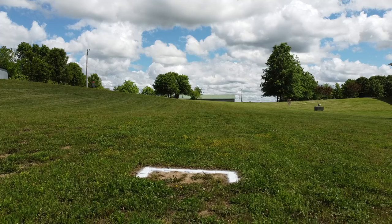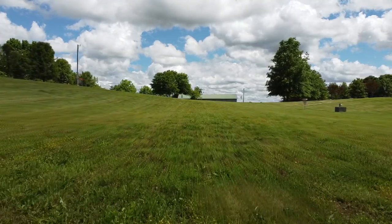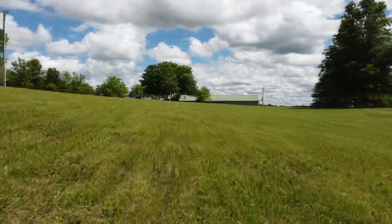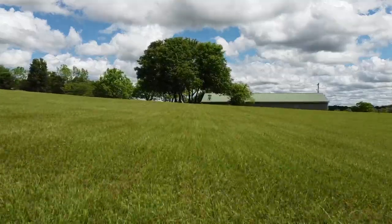Hole number eight here at Halo Disc Golf and Sports is where you finally get to test your distance along with your accuracy. This 360-foot par 3 plays uphill for the majority of the fairway with an OB fence line on the left and an OB tree line on the right.